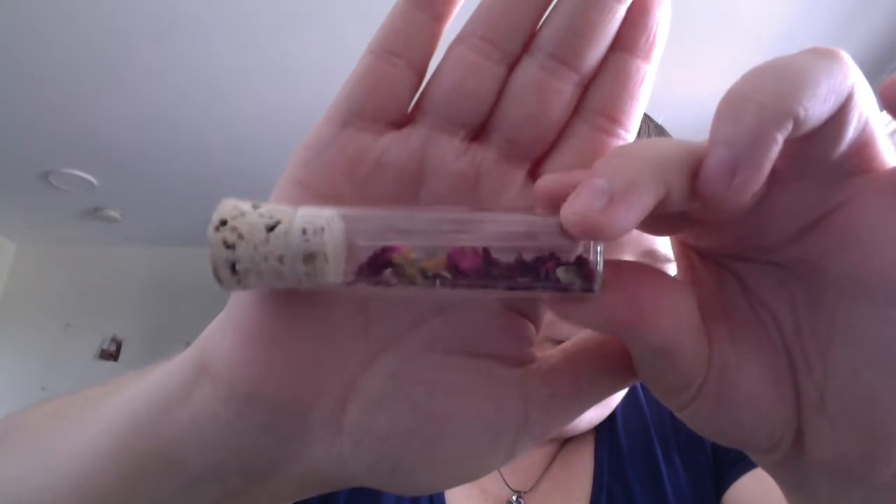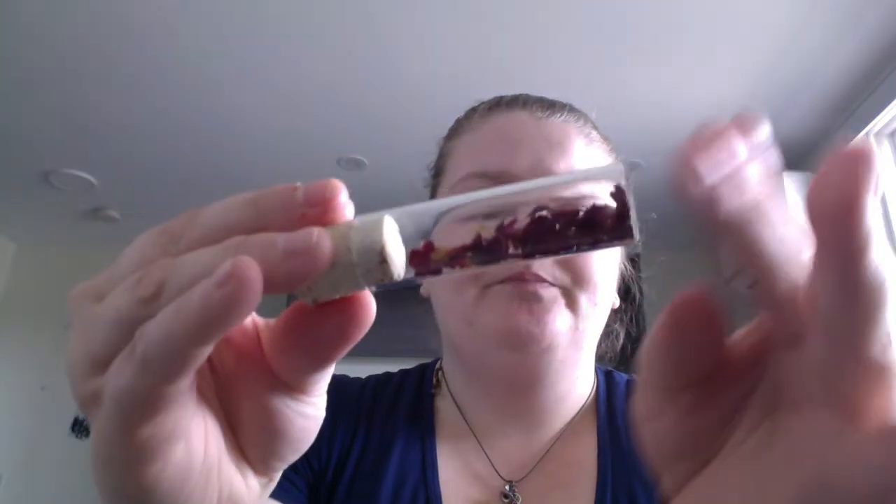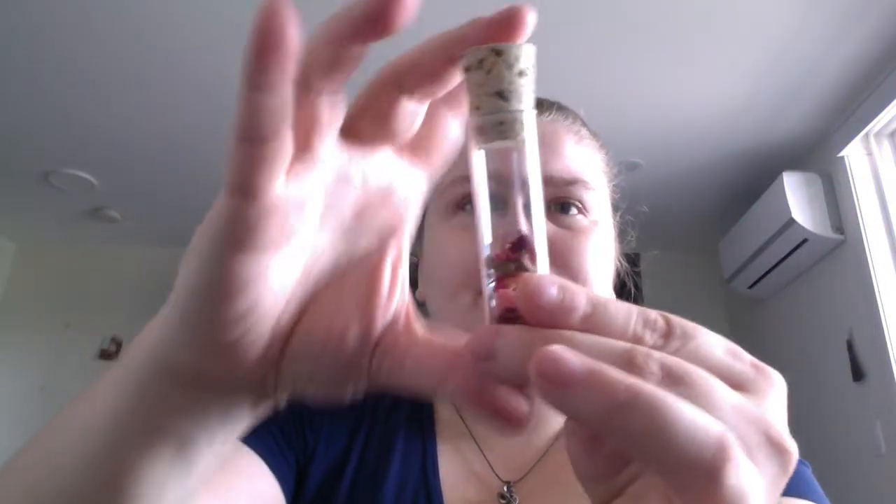These are rose thorns — there are at least three in this one, merged with some rose petals. Kind of cool that it's in a vial and not just a little baggy.